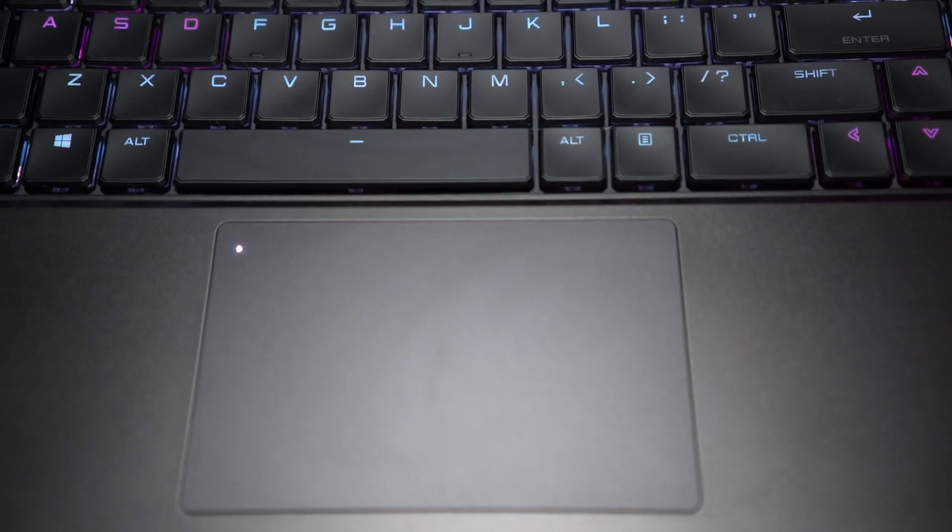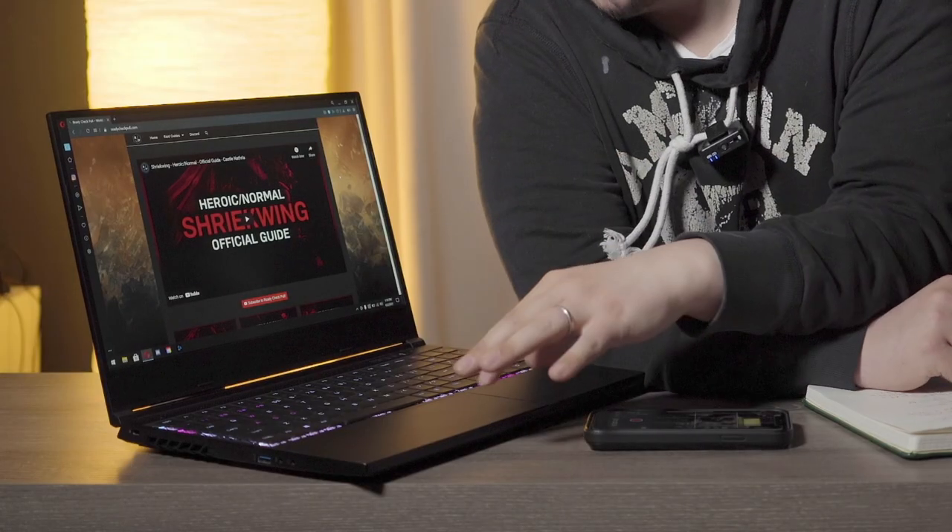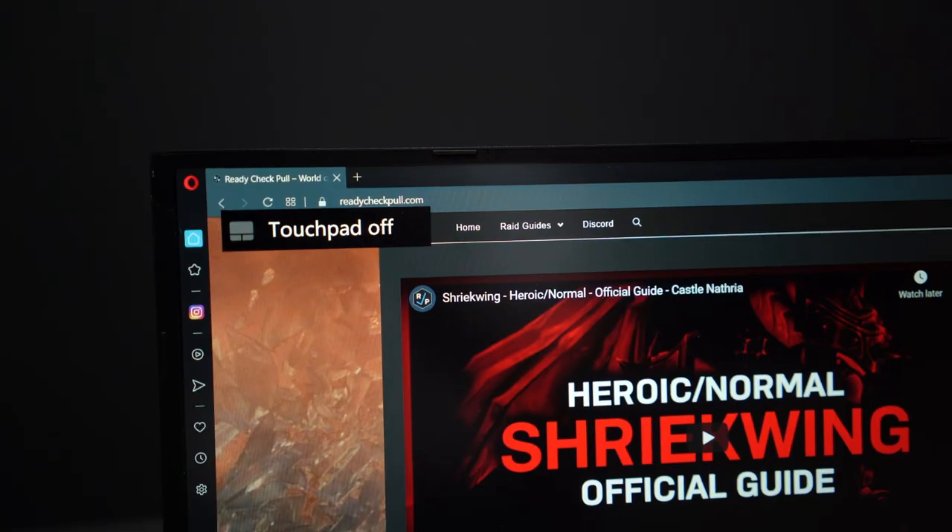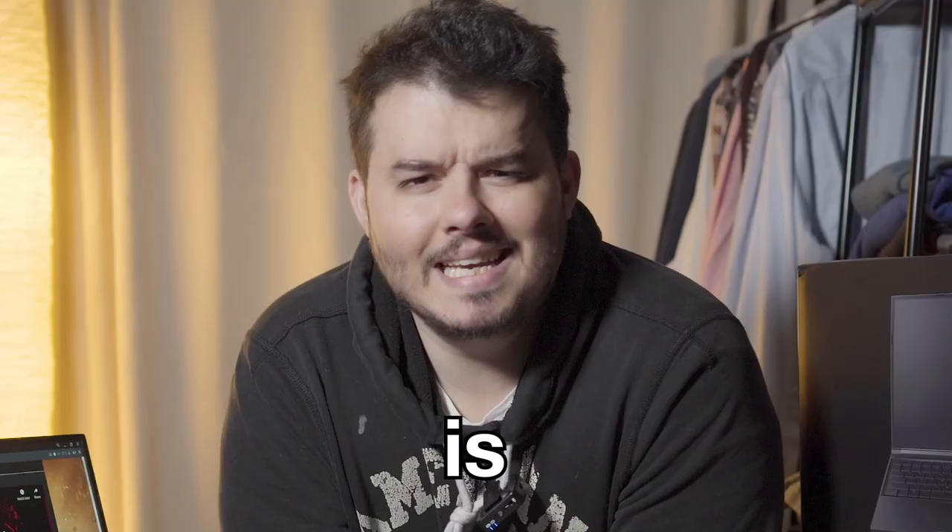The trackpad is pretty damn nice. This was what I was most nervous about switching from Apple, because Apple laptops have by far the best trackpad in the world — their trackpad technology is wild. But this is the best trackpad I've used on any Windows PC ever. It has cool functions: two-button sections at the bottom, one-finger and two-finger gestures just like a Mac, and you can disable it entirely when using a mouse so you don't hit it accidentally while gaming.